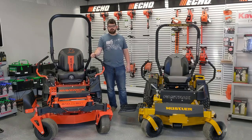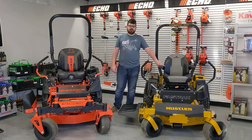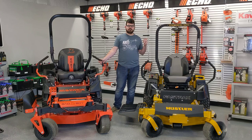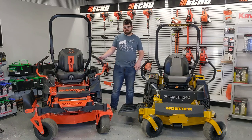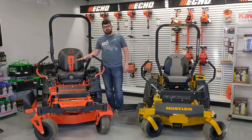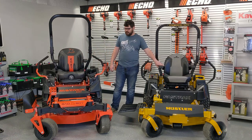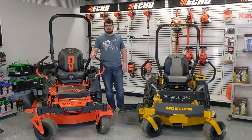Hey, this is Jordan from JES Equipment Solutions and today we're going to compare a Bad Boy Maverick HD to a Hustler Fast Track. Both these are commercial duty mowers — they're kind of the entry or light commercial to their commercial lines. Both of these are either new for 2022 or remodeled for 2022, similar price point, similar build and features. Let's compare them.